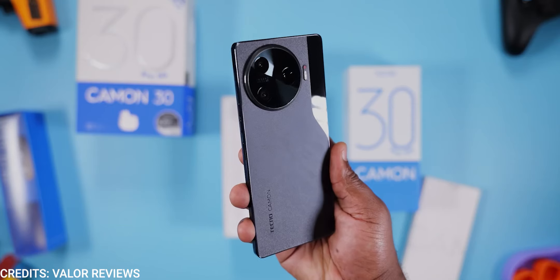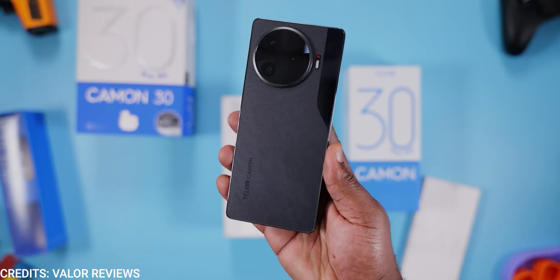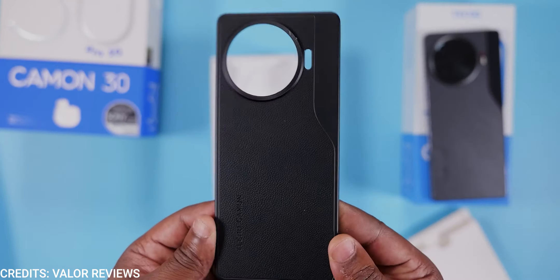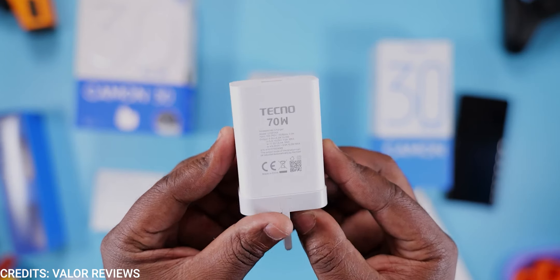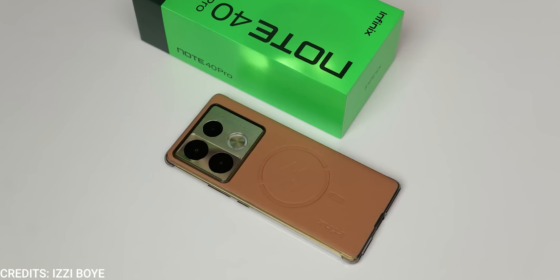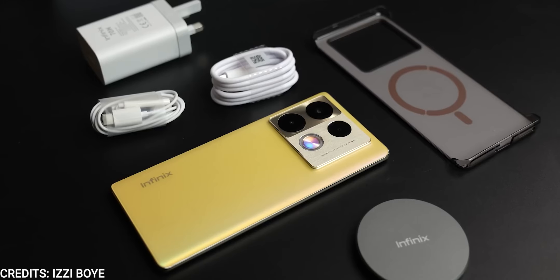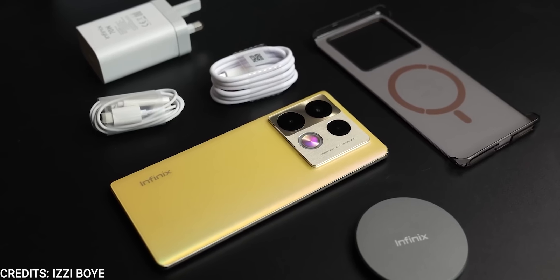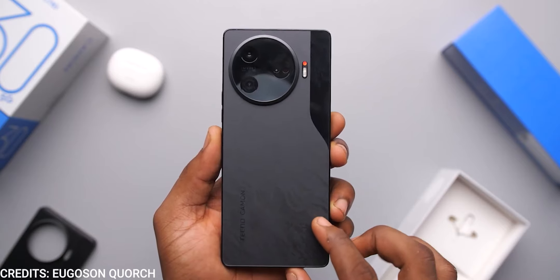The unboxing experience of both devices is really good. Transsion really goes all out when it comes to packaging. The Tecno Camon 30 Pro 5G comes with wireless earbuds — tell me one company that does that — a screen protector, plastic case, and 70-watt fast charging brick. The Infinix Note 40 Pro doubles down with wired earphones, a plastic case, a 70-watt fast charging brick, and a wireless charger. In terms of accessories, you are not missing out on anything.